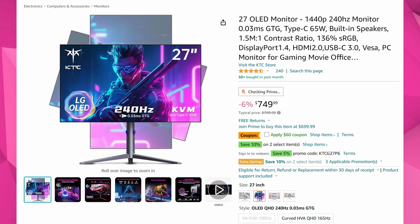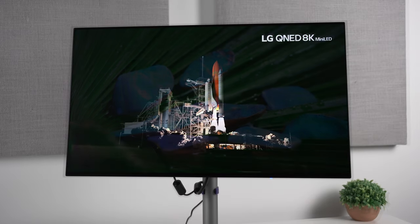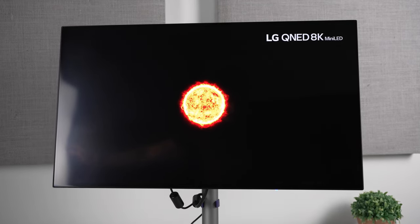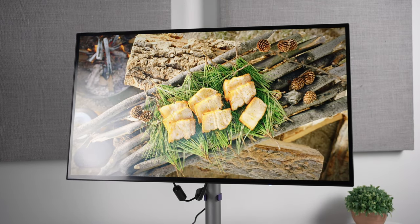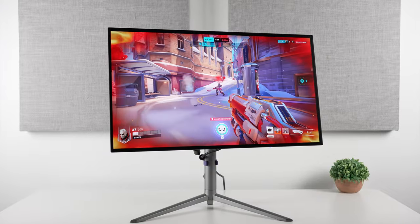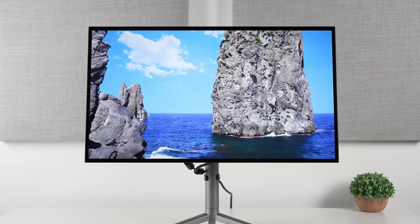Next up is an OLED monitor with a pretty good price — I've seen it lower in the past but it's still really good. I reviewed this one as well. The one issue is that the brightest HDR mode shifts the color tone slightly bluish, so you'd need to fight with it on color every time you boot. You might want to stick to SDR or the slightly less bright HDR mode, which don't have that problem. It's a 1440p 240Hz OLED that was originally $800, now with a price cut and a $60 coupon plus 5% off bringing it to $608.